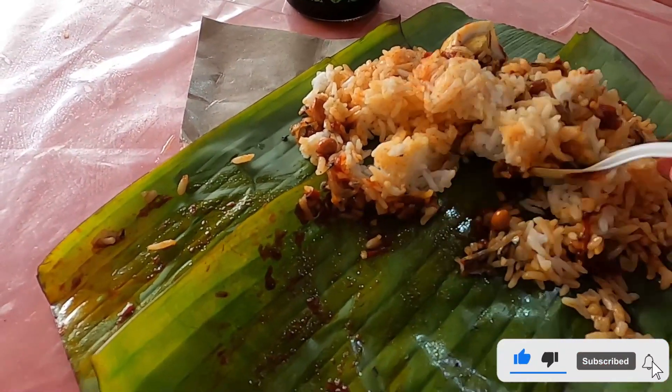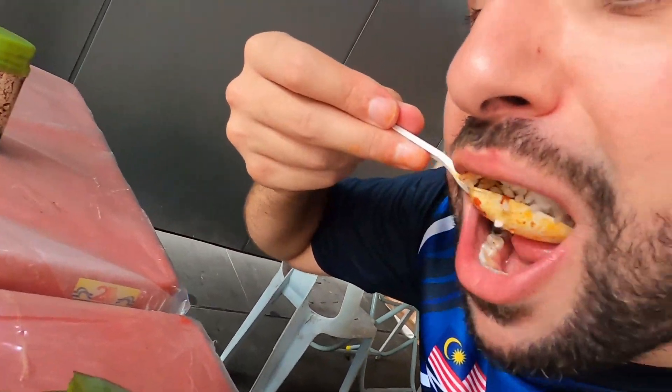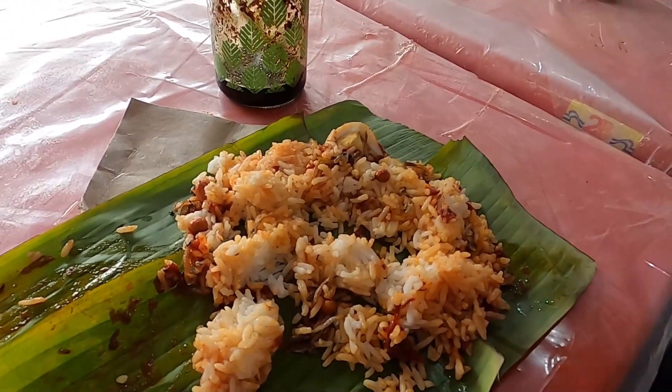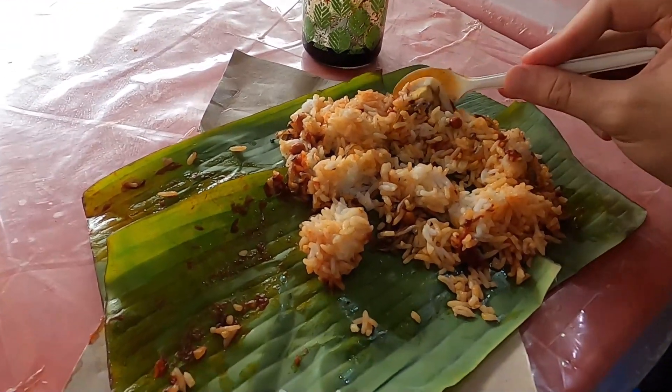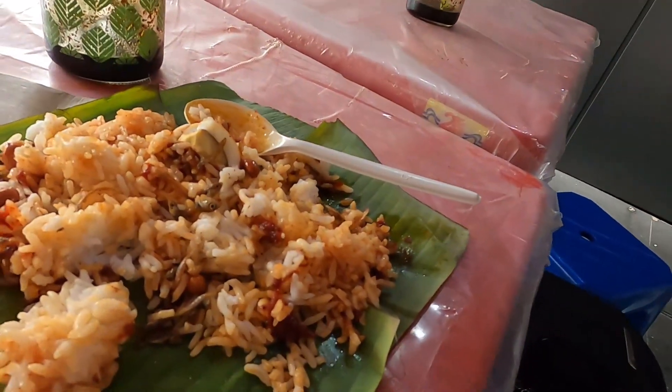Let's try this bite right over here — some anchovy, peanuts, and rice. Keep in mind this is all less than $1 USD. Amazing. It's good food. I'm having this for dinner — it's around dinner time right now. If I find something else, I'll let you know. But let me finish this off and I'll let you know my final result, how I feel about the Nasi Lemak.